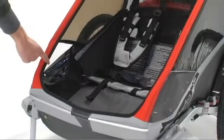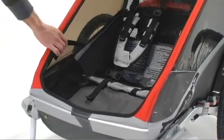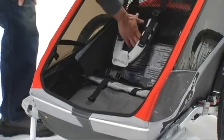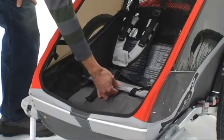It features closable side air vents for improved air flow. It has a padded seat back as well as a removable and hand washable padded seat bottom. It also has a sun shade for sun protection.